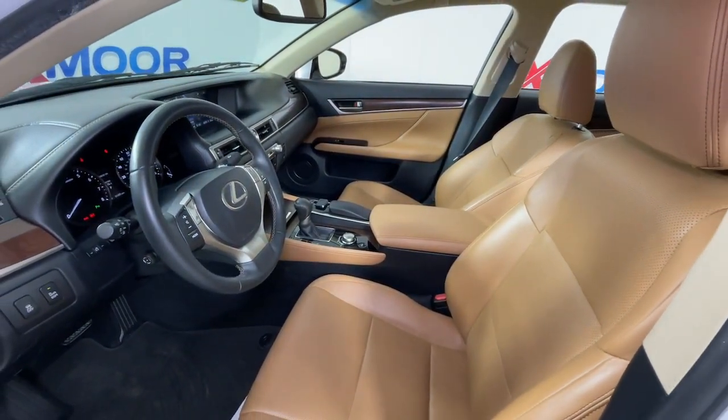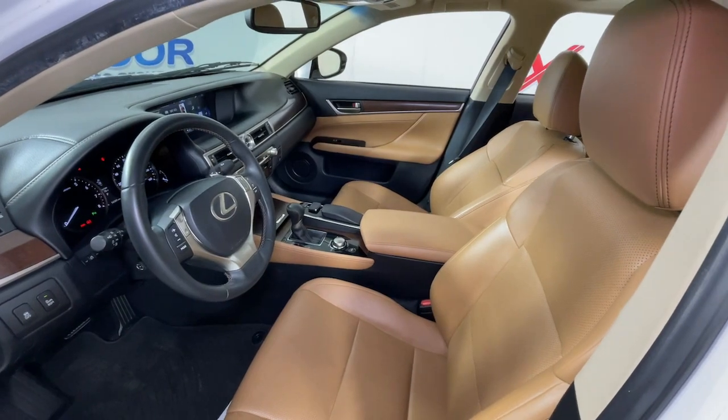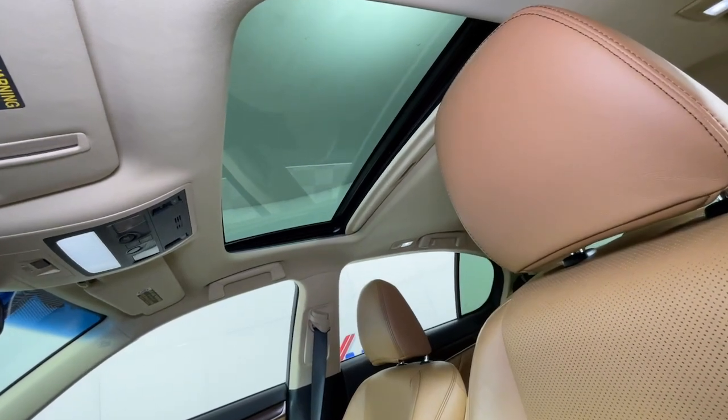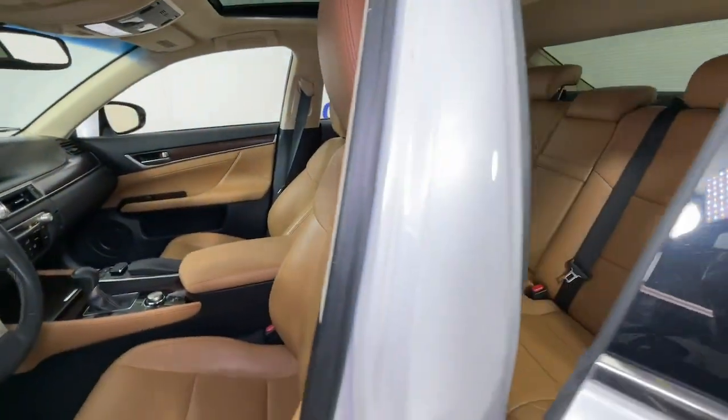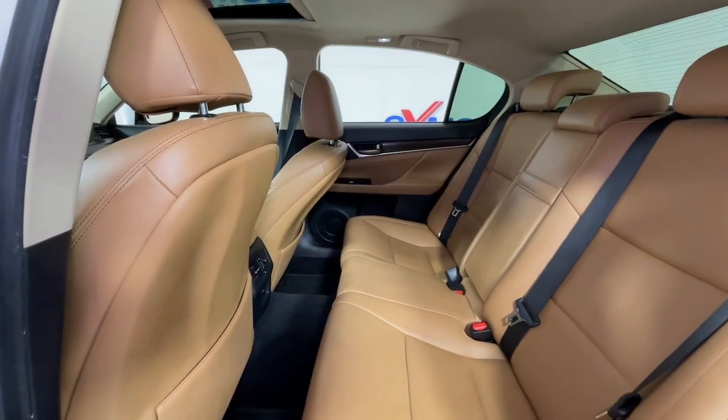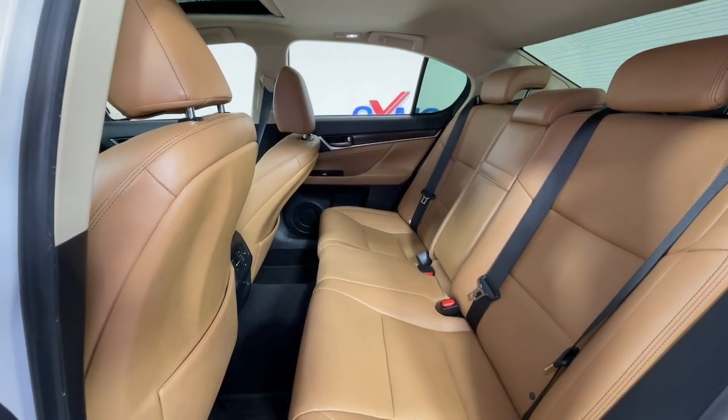These are just some of the great options this vehicle comes with: navigation system, keyless entry, moon roof, power passenger seat, wood grain interior trim, heated mirrors, fog lamps, satellite radio, backup camera, premium sound system.